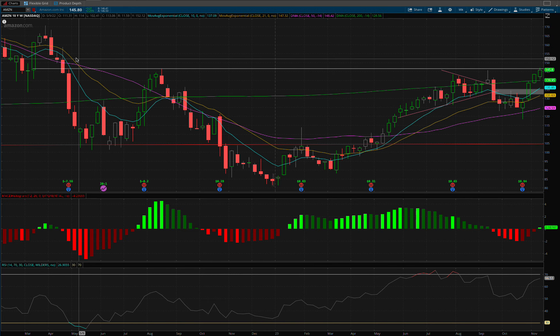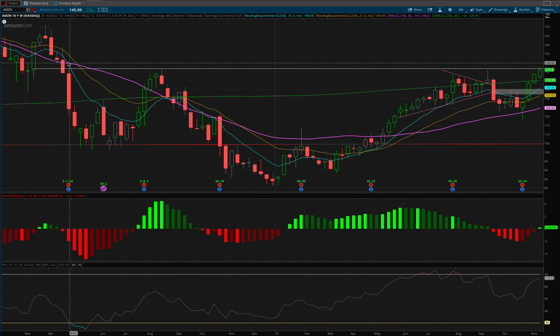What you're seeing here on the weekly is an inverse head and shoulders. Here's one shoulder, here's the other, here's the head, and here's the neckline.